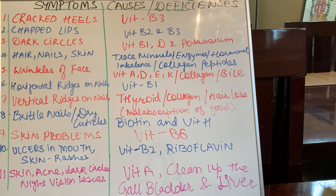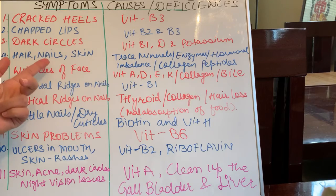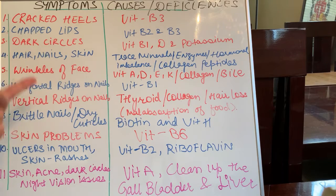Hello everyone, welcome to the channel. This is Zara. In this video, we're going to look at the various skin problems one can have — not just skin problems, but rather hair problems, nail problems like vertical ridges on the nails, horizontal ridges on the nails, and the deficiencies due to which those skin problems, nail problems, or hair problems occur.